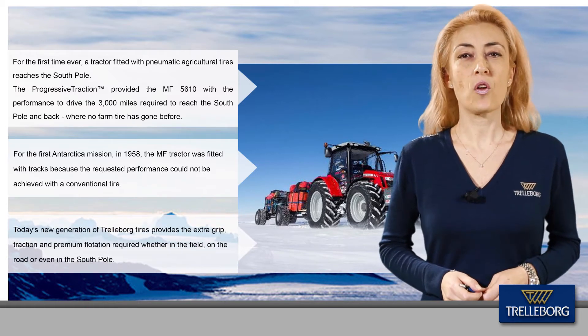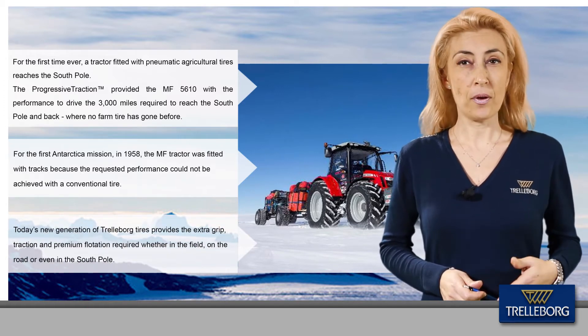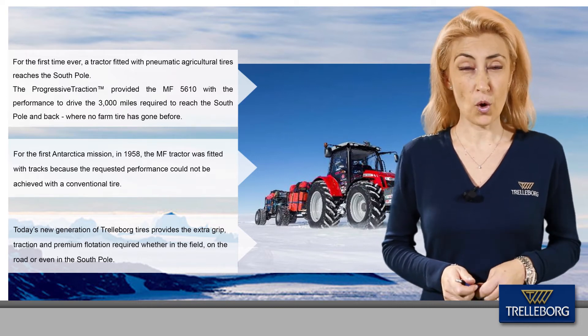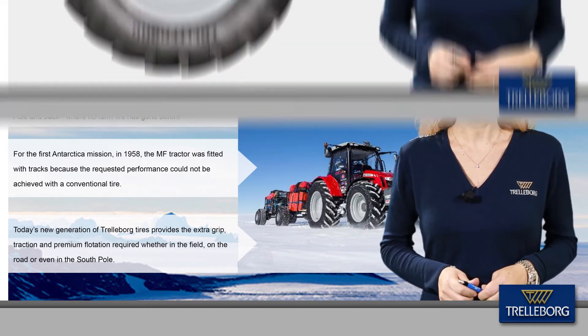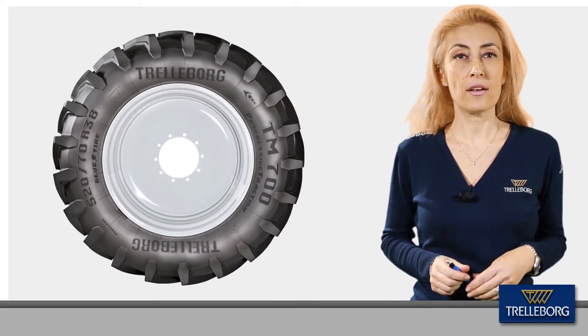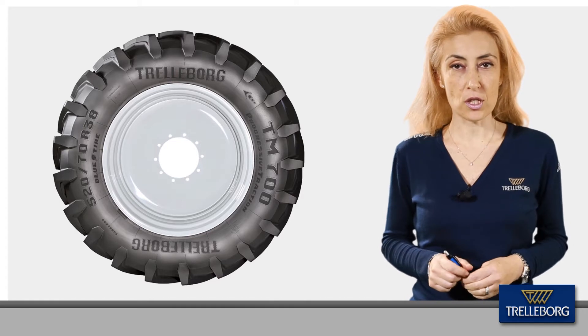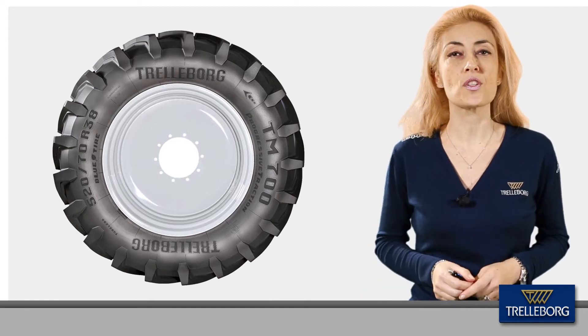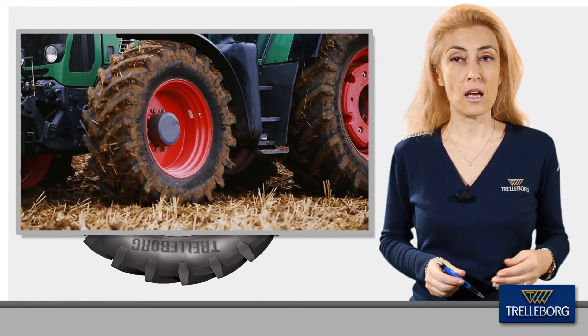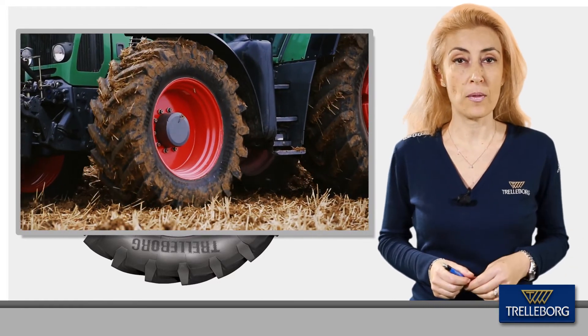Today's new generation of tractor tires provides the extra grip, traction and premium flotation required whether in the field, on the road, or even on the South Pole. Leading tractor manufacturers are increasingly shifting their focus to mid-range tractors from 100 to 240 horsepower, and these new machines demand extra performance in terms of traction and fuel efficiency from the tire.